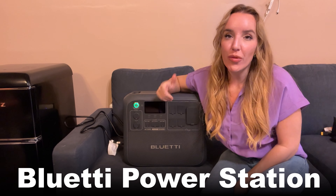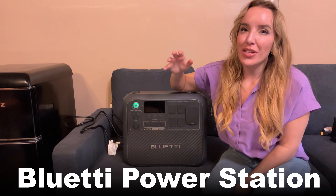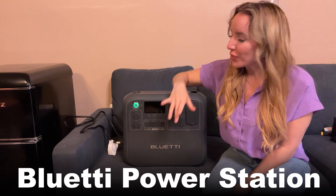Hey there shoppers, it's Amy and today we have something totally different for you. I am going to be doing a 24-hour off-grid challenge. I'm going to see if I can survive with no electricity up here in my attic with the help of this Bluetti power station.